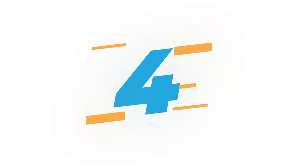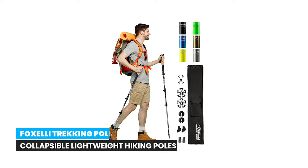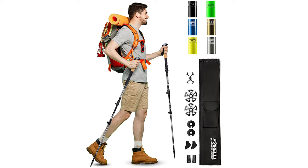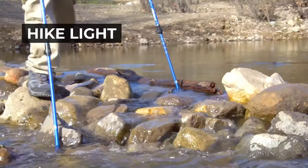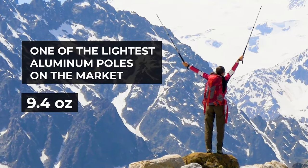Number 4: Foxelli Trekking Poles — Collapsible Lightweight Hiking Poles. The Foxelli Trekking Poles are a must-have for any hiker or trekker. Made from ultralight aluminum 7075, these poles weigh only 9.4 ounces, reducing arm fatigue and allowing you to move faster and further with less effort.